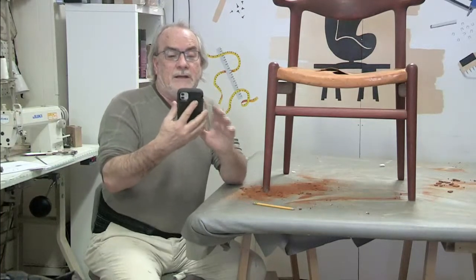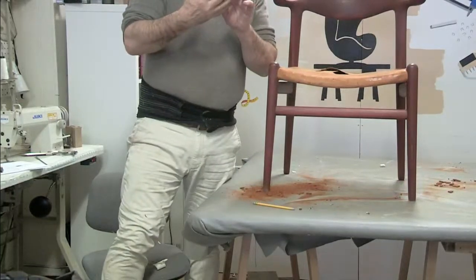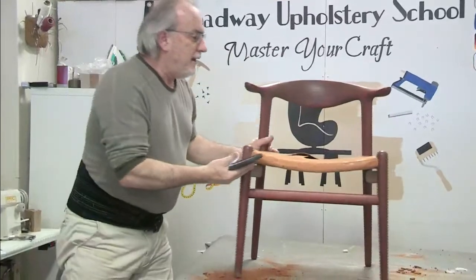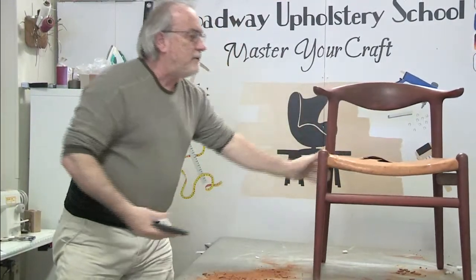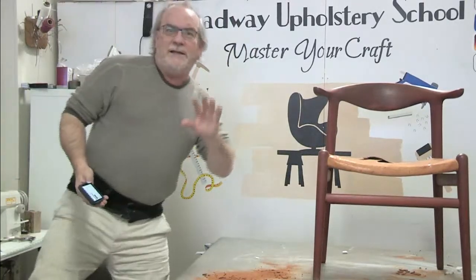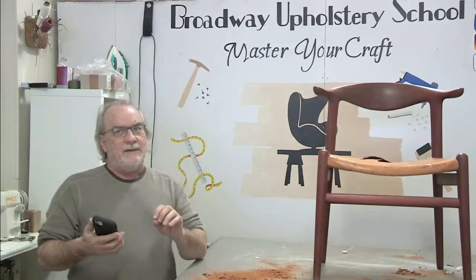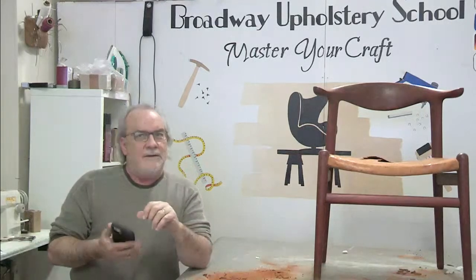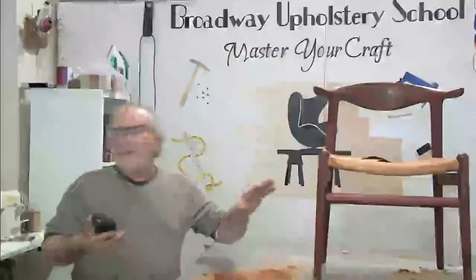These are the exact chairs we have three of in here - they're beautiful Scandinavian armchairs. If I have time I'd love to take my time with these. We don't want any mistakes, so with a chair like this I really slow down and maybe bring out my fine stripping tools rather than those heavy chisels I might use for a sofa with huge tacks in it.